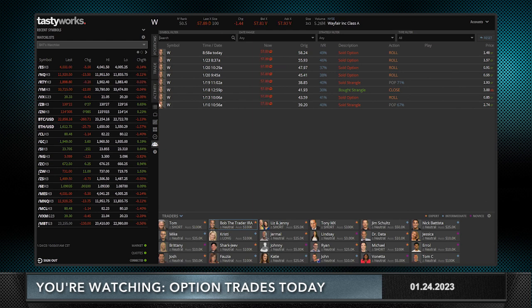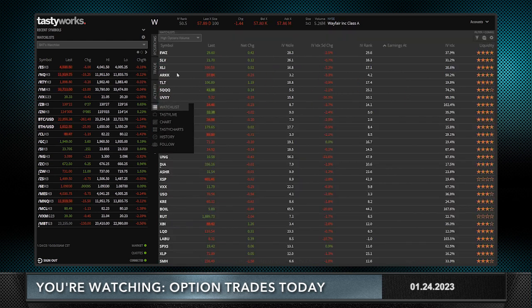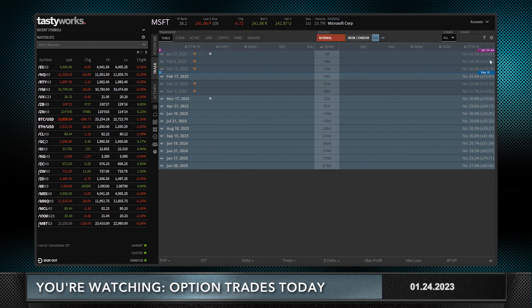To get back to the trades we're going to do today — going back to the high option trades — I'm going to use a trade we've done before, but I'm going to do it in Microsoft, which has earnings coming out after the market closes. You can see January 24th with that little bell meaning earnings, and the arrow sign pointing to after means after the close.